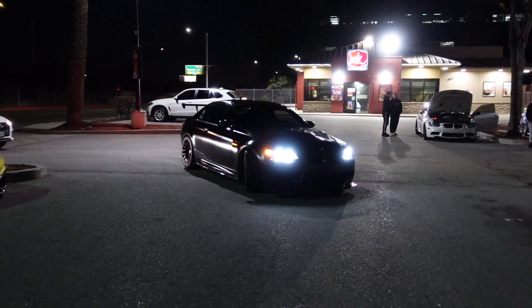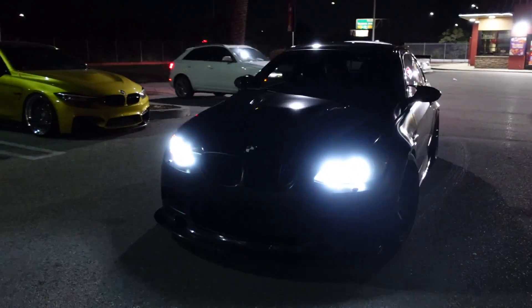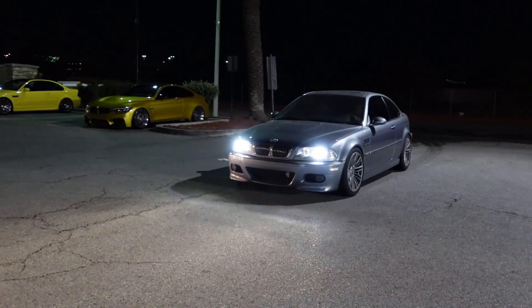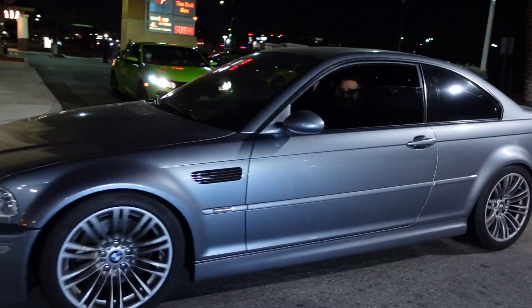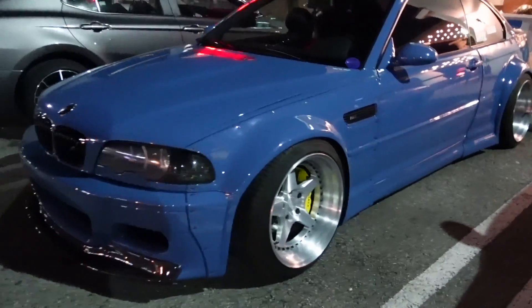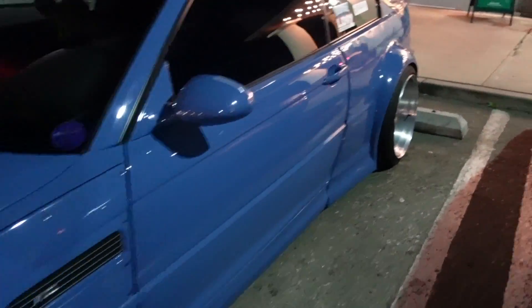Man, the homie William's Frozen Black E92 M3 - he made it out here. Damn look at it. I didn't see this gem right here - E46 M3 wide body, dude that looks crazy.